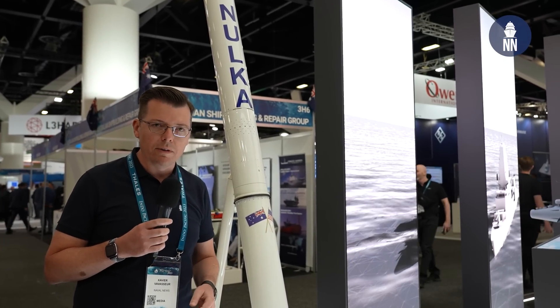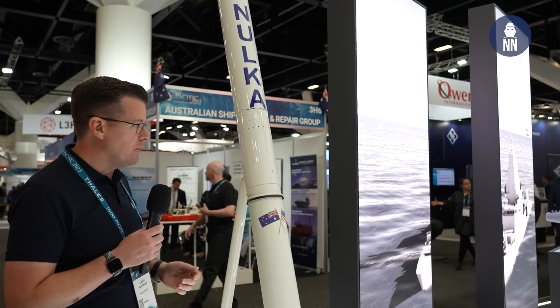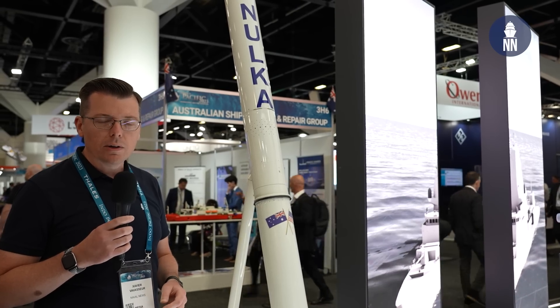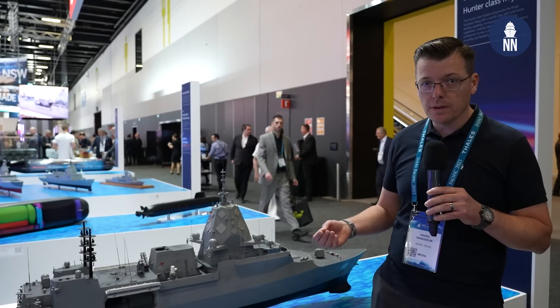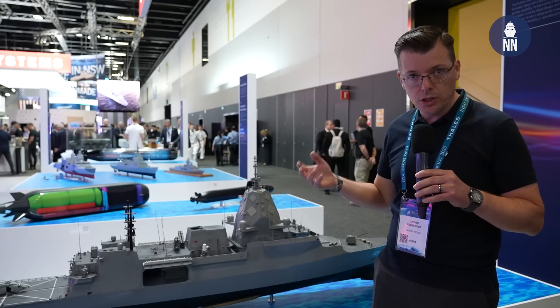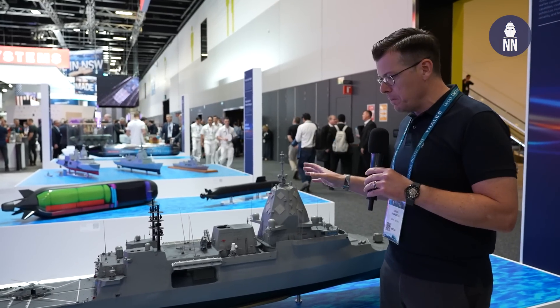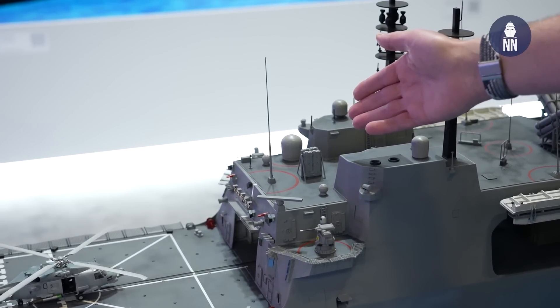It's used exclusively by the Royal Australian Navy and the US Navy, and it's said to be a very effective system to protect vessels against incoming anti-ship missiles. NOLCA is going to be fitted on the Hunter-class next-generation frigate of the Royal Australian Navy — four launchers of four rockets each, two forward on either side of the main mast, and two more launchers on top of the helicopter hangar.